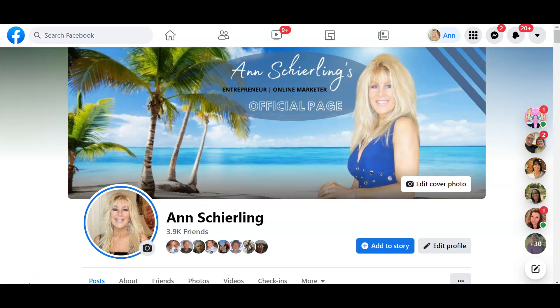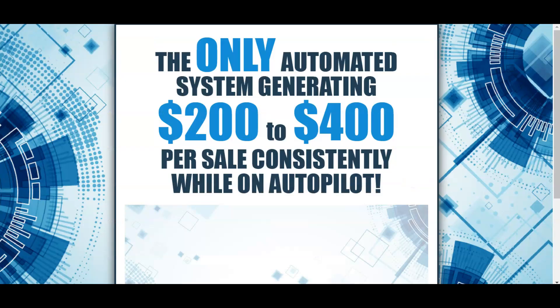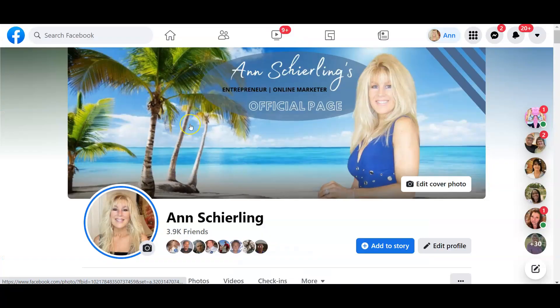Hey everyone, this is Ann Schirling, and today I wanted to do a quick review and back-office tour of Digital Wealth Pro. This is a new income opportunity that I added to my plate about five days ago. I just got my website set up on Thursday, which was super easy to do. I wanted to share with you my first sale — 24 hours after I joined Digital Wealth Pro, I got a $400 sale that the coaches closed for me.